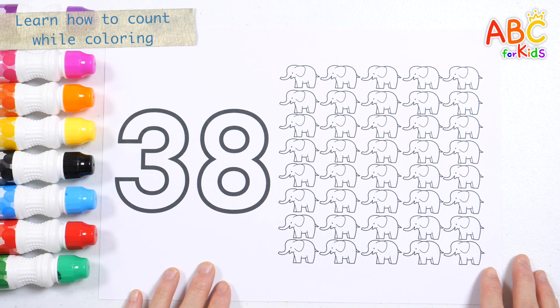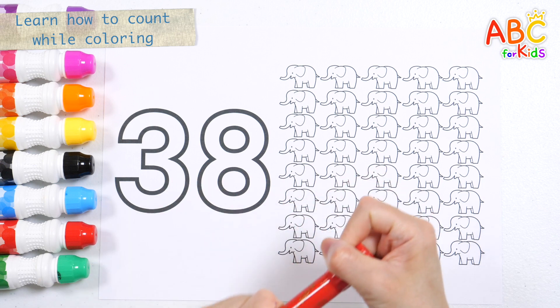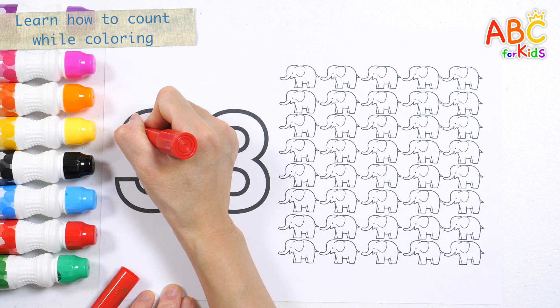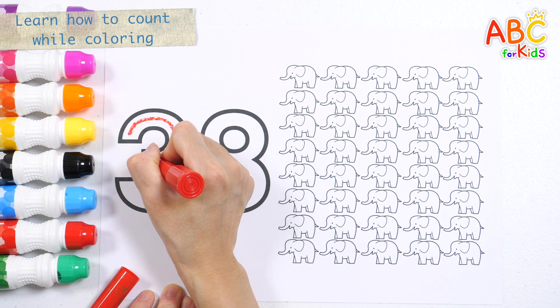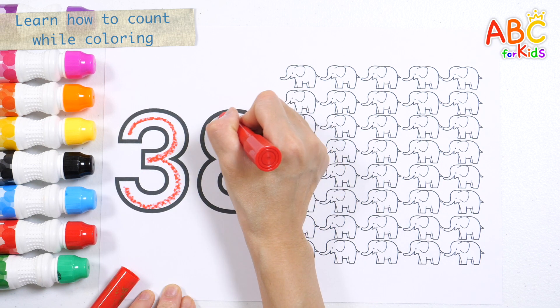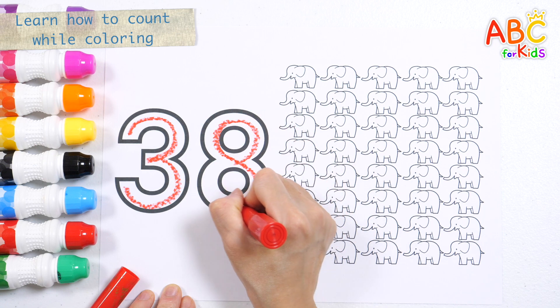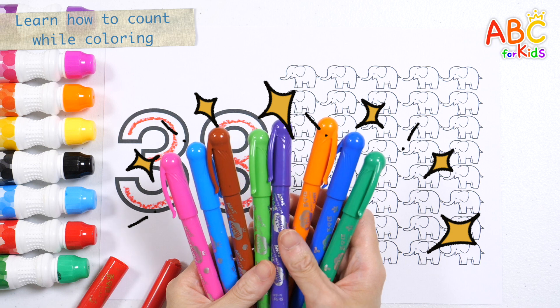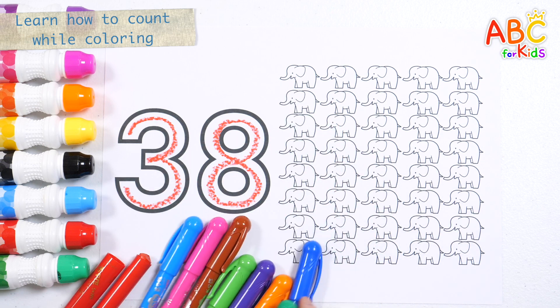Learn how to count to 38 while coloring an elephant. Let's write numbers with a red crayon. Thirty-eight. Shall we color it with eight different colored pencils?